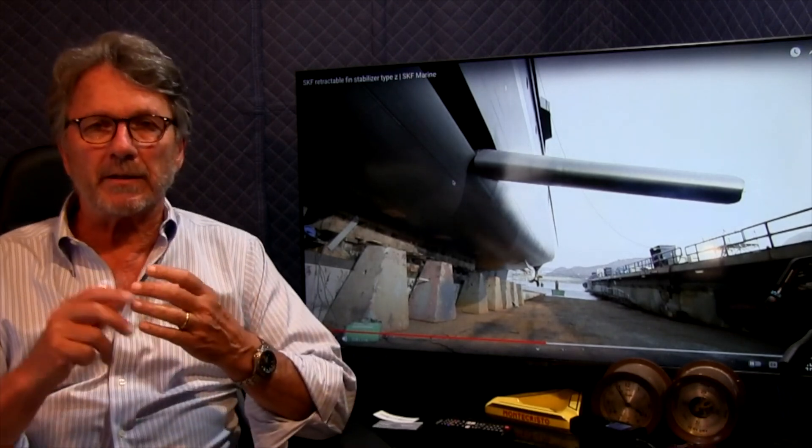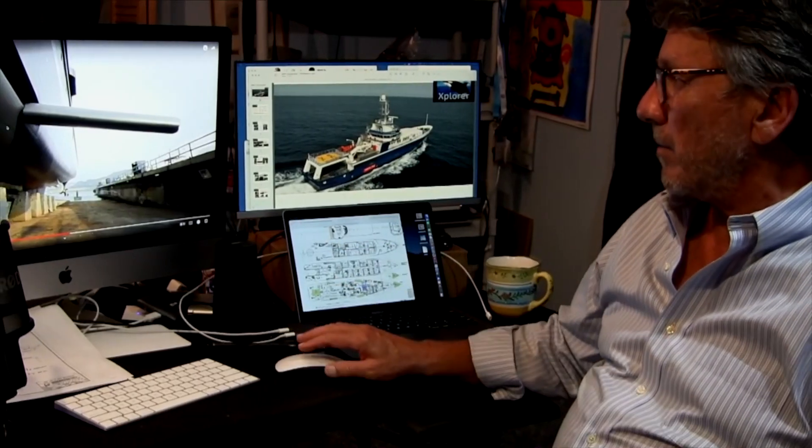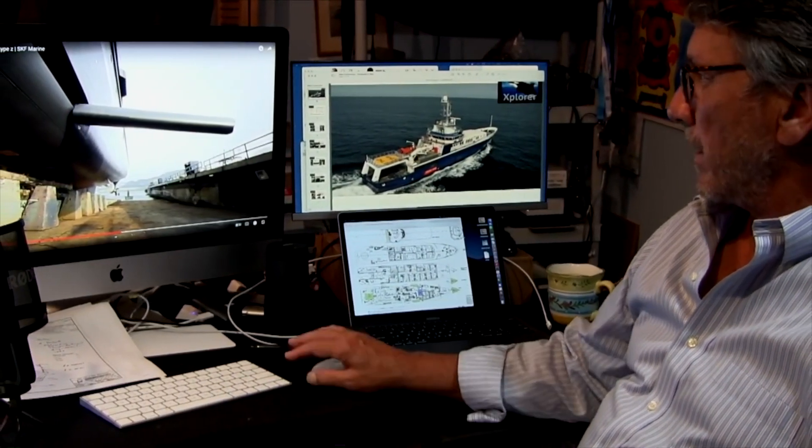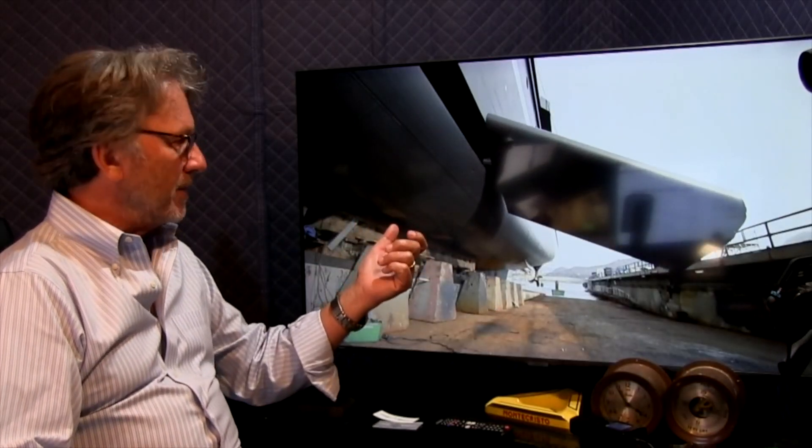Generally on commercial and government vessels you don't have stabilizers — you find these on yachts and people like to have them. The problem with stabilizers is that if you've got the fins out and you go into the ice, you're probably going to rip your fins off. These are very specialized fins; in this case they retract back into the hull. They're called retractable stabilizers — they cost a little extra money, but you've got to have them if you're going into the ice.